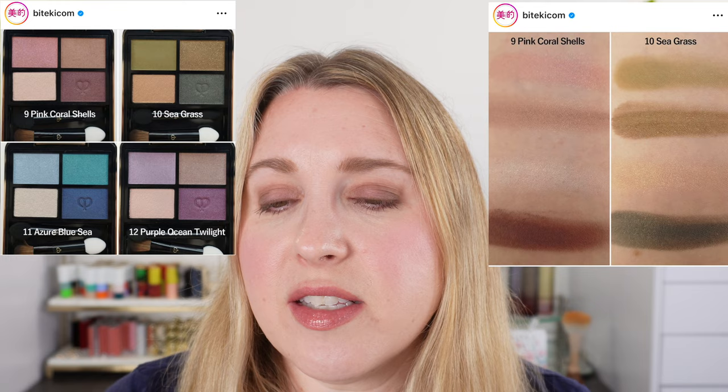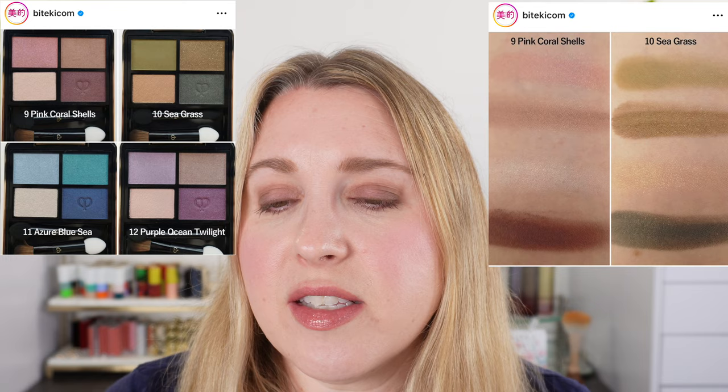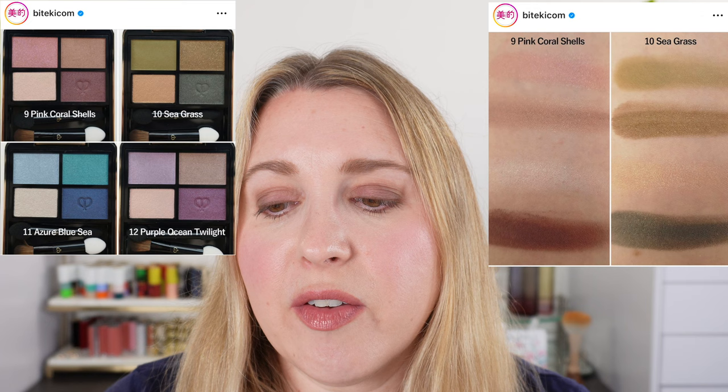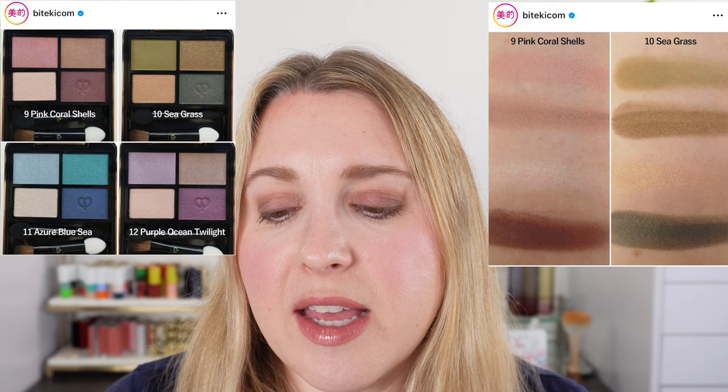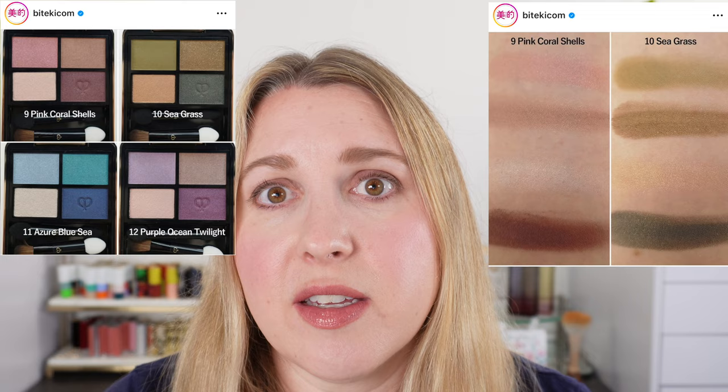Number nine, Pink Coral Shells, is essentially the cooler version of number eight, Warm Ocean Sunset. We have a cooler pink, the second shade looks like a cooler pink taupe, more of a brighter white with a touch of pink, and the brown also looks slightly cooler. But again there's a touch of pink throughout. This is also going to be on my quaternary list.